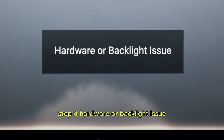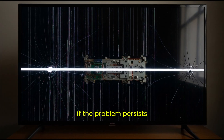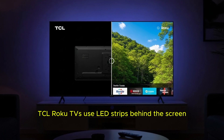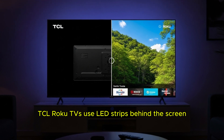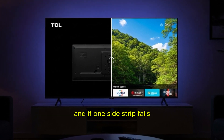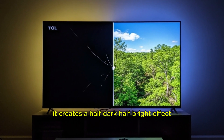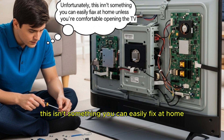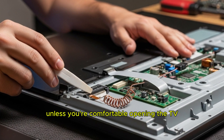Step 4: Hardware or backlight issue. If the problem persists, it may be a backlight or panel failure. TCL Roku TVs use LED strips behind the screen, and if one side's strip fails, it creates a half-dark, half-bright effect. Unfortunately, this isn't something you can easily fix at home unless you're comfortable opening the TV.